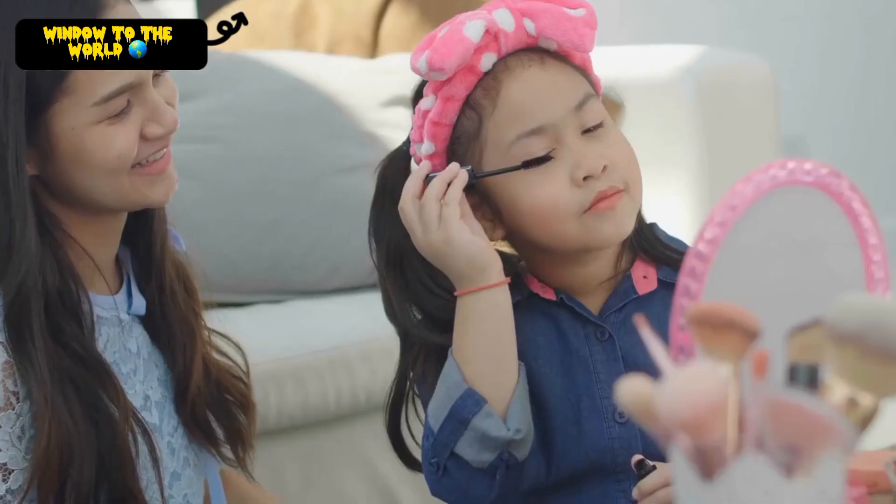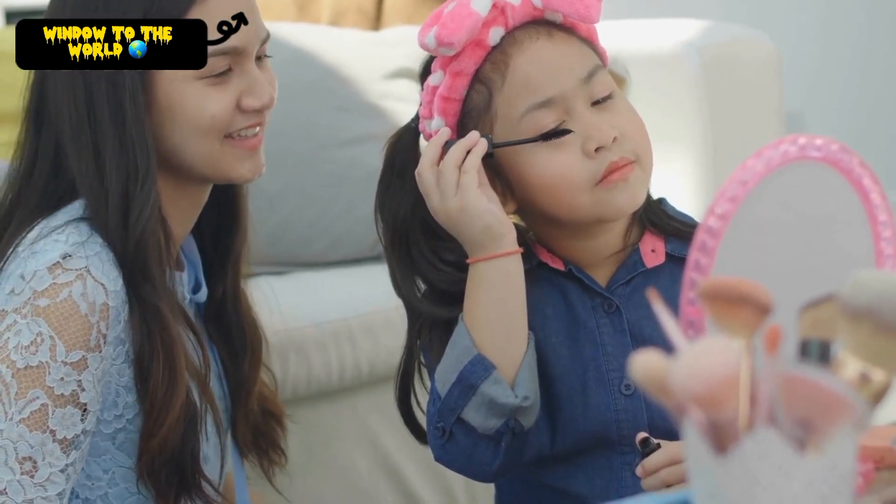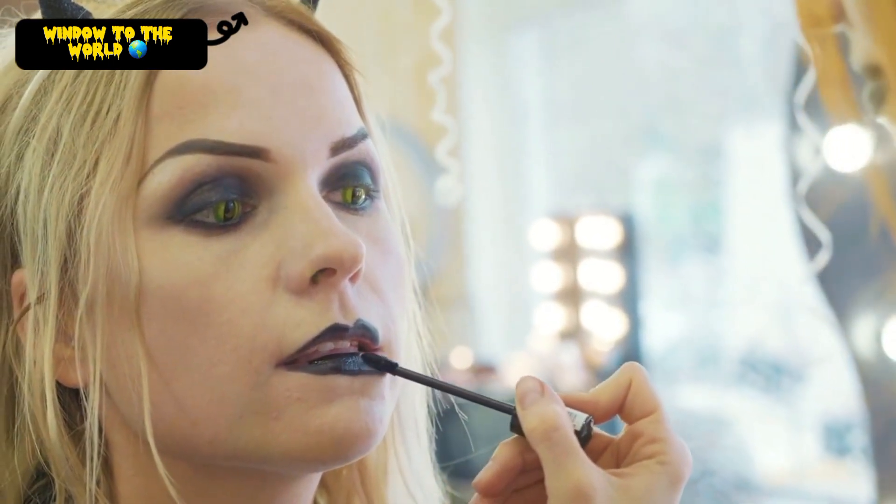Unicorn Makeup. This is a fun and playful look that is perfect for a special occasion. Use bright colors and glitter to create a look that is truly magical.